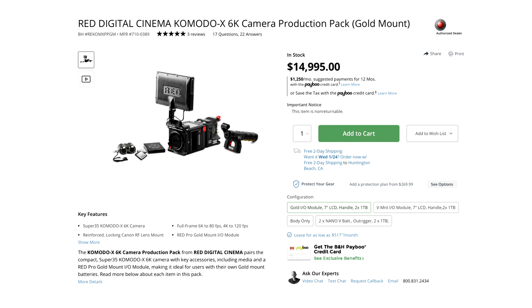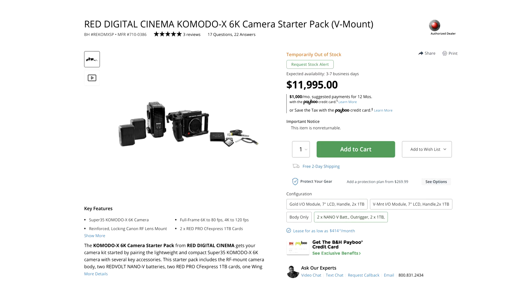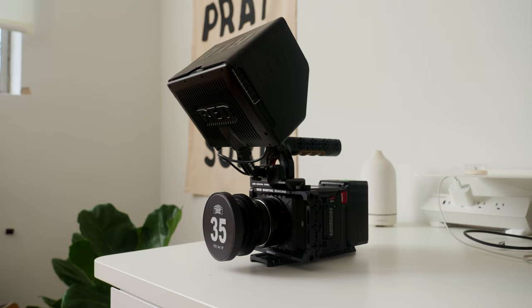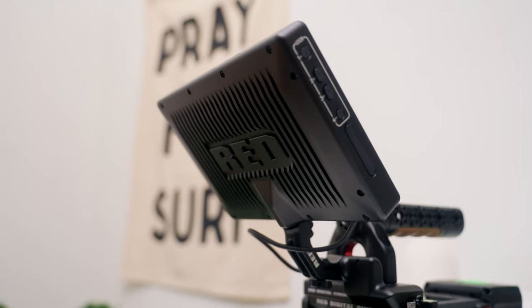Near the end of 2023 I was expecting to sell the C70 in January or February, but what pushed the process up was that RED ran an insane discount during December. They had discounts on accessories and — more importantly — on their packages. They ran 15% off on both the starter kit and the production kit, and pairing that with the Payboo card from B&H let me save quite a bit of money. I ended up with the RED Komodo X production kit with the gold mount IO, saving about three thousand dollars all in.